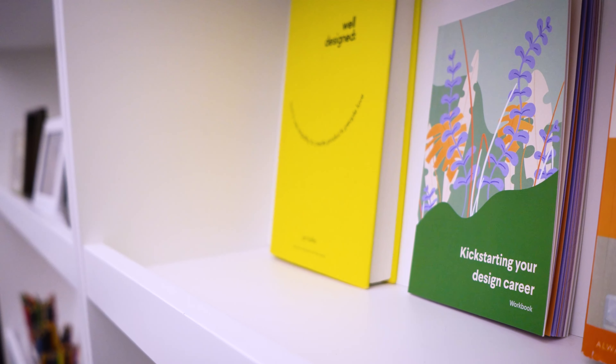In the workbook there are exercises that help you identify your personal values, identify what your skills are, and lastly your aspirations as well.